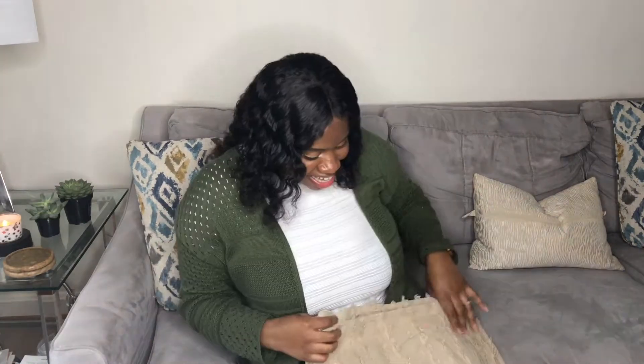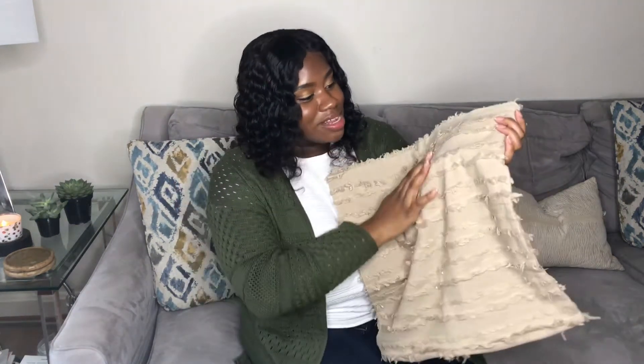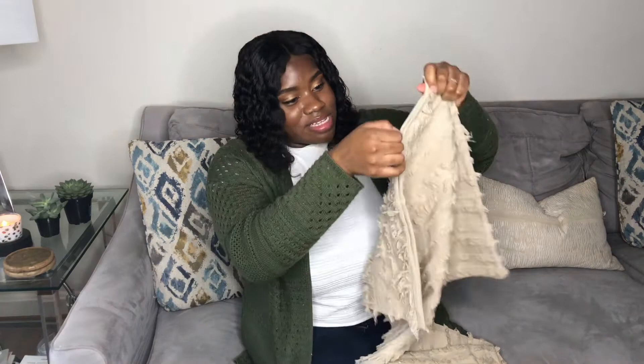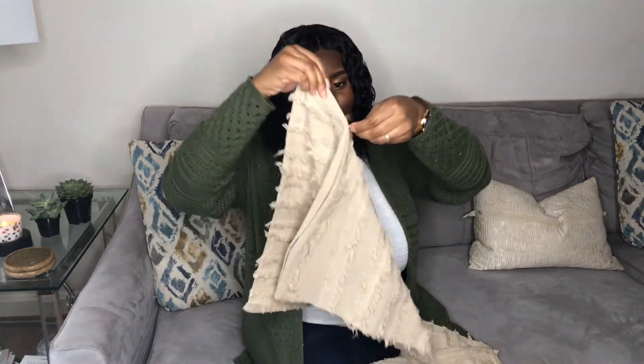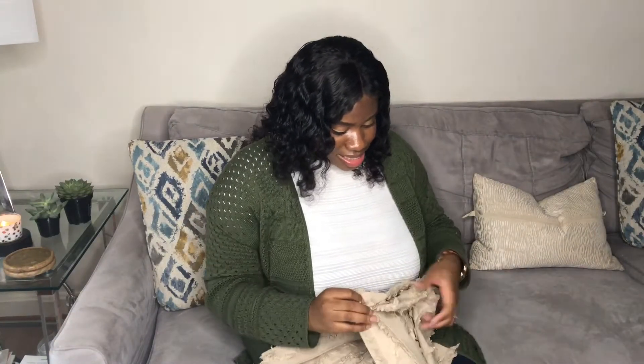Now we're going to move on to Amazon. Amazon is my favorite — I'm always up there, it's a guilty pleasure. But they always deliver so fast! They came through with pillow covers, so I'm going to show you those. The first pillow cover I got is a beige fringe mini-fringe pillow cover, and I love this. I love how natural it looks and the quality is outstanding — I can unzip and zip it without any snags. Really, really nice.